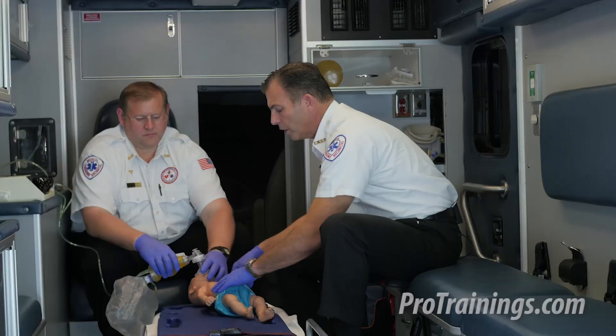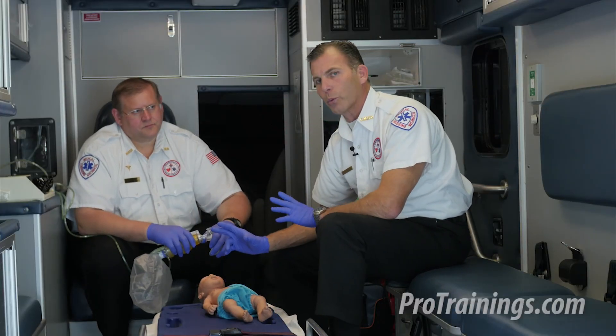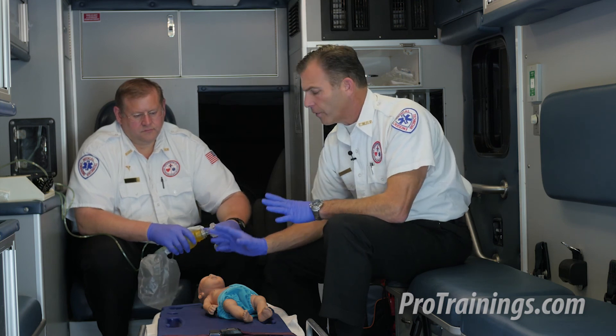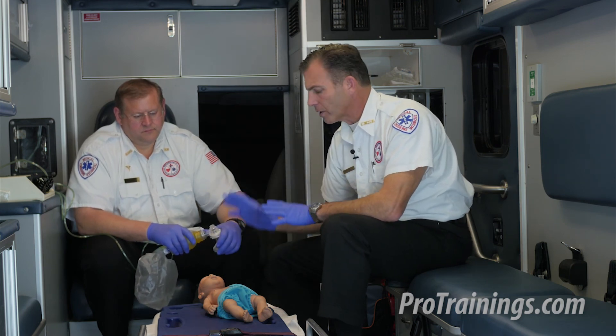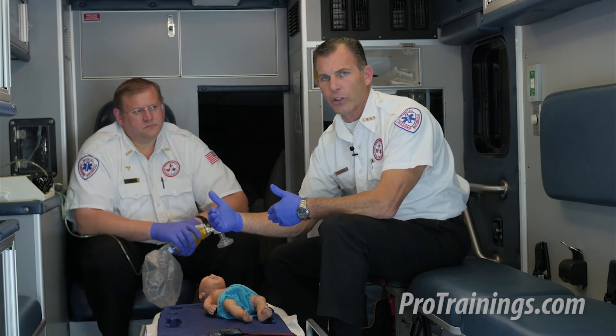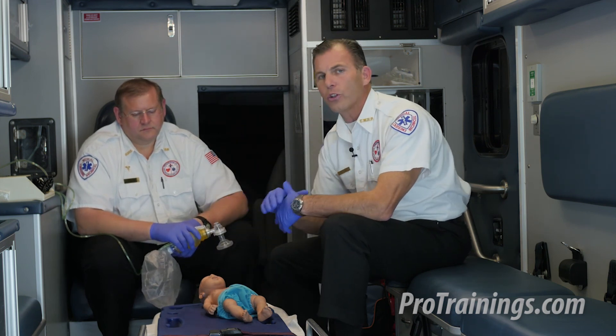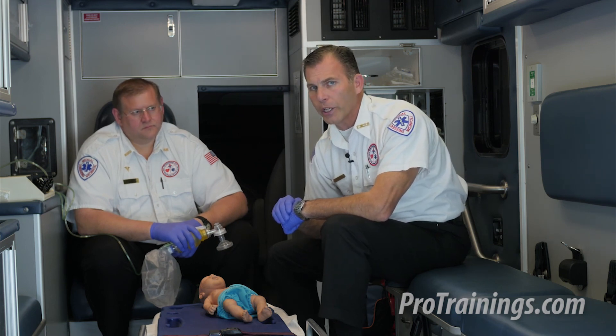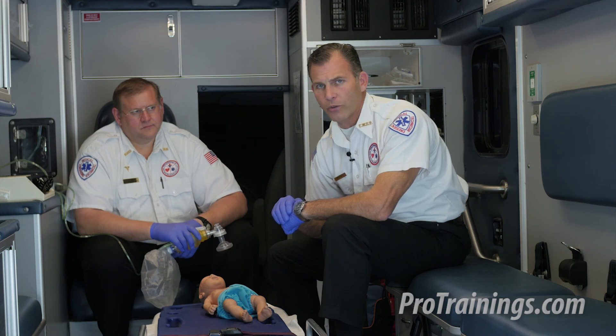We continue CPR until the patient begins to respond or an AED arrives. If the AED arrives, we stop only to place the pads and then move into defibrillation mode. Otherwise, we continue resuscitative efforts until the baby starts breathing normally or the next level of care arrives to take over.